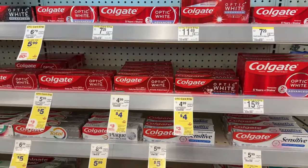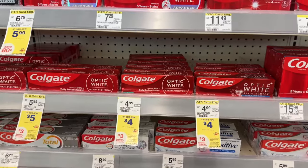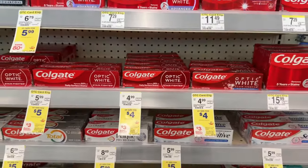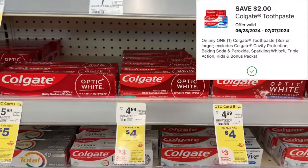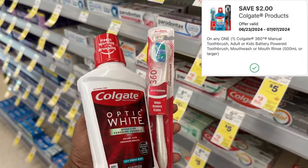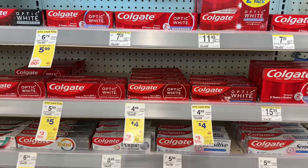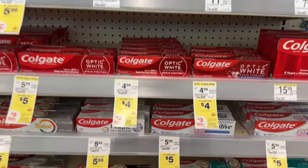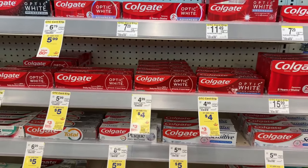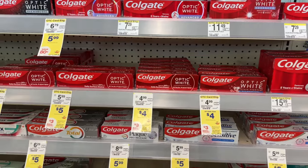The next oral care deal is on Colgate. This has been a month-long promotion where Colgate is on sale for $4, and when you buy two you get back a $3 register reward. We received a $2 digital for the toothpaste and a $2 digital for the mouthwash or toothbrush. Grab one of each. The two products total out to $8, and after those digitals you pay $4, get back that $3 register reward, making the final cost $1 or just $0.50 each. I'm going to grab some mouthwash for this deal.